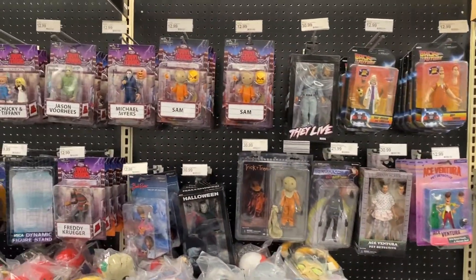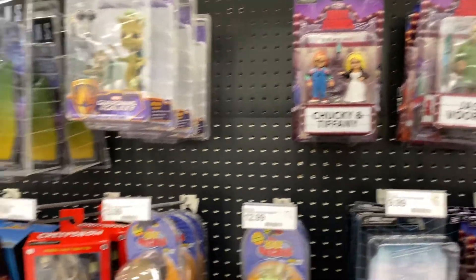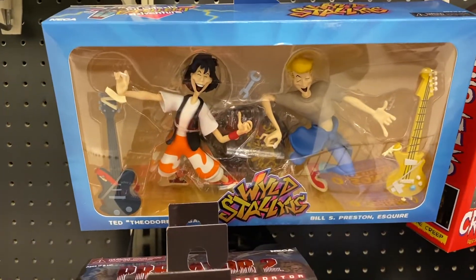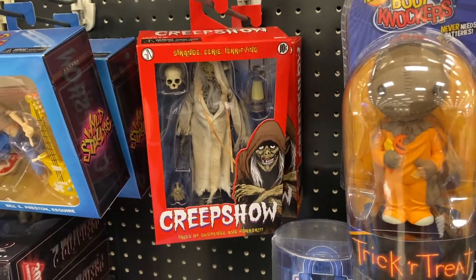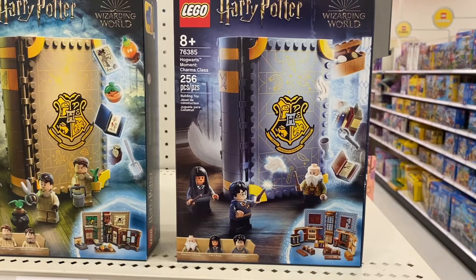Forward onto Target. For the NECA figures, they had the Chucky and Tiffany — that was my first time seeing that in person, really cool to check out. But what I liked most from NECA was this Wild Stallion set. I don't collect any figures from this line, but if those go on clearance it's probably gonna hook me in, because I really like Bill and Ted and I think that set is very cool.